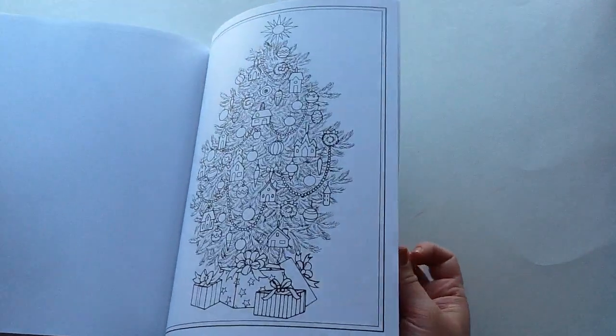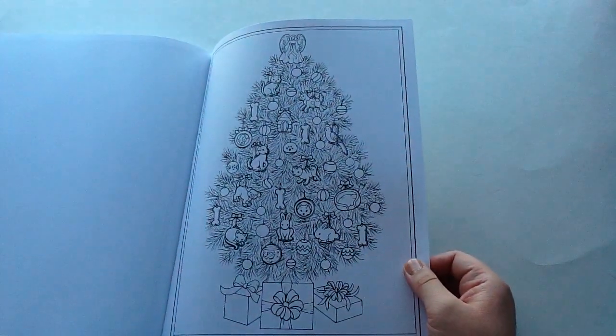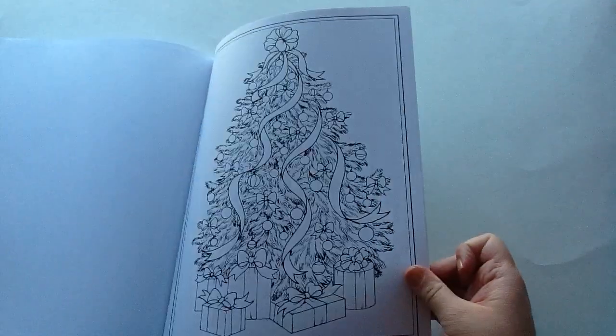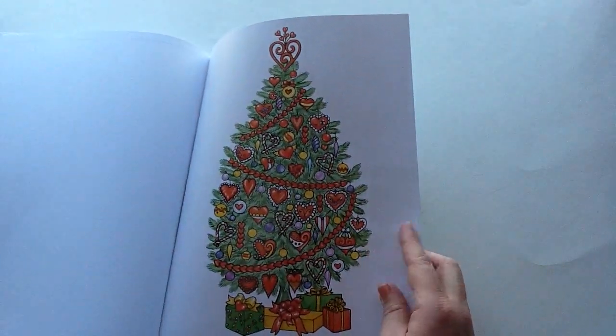Again, these are single-sided, they are perforated, and really nice quality. This one's like a pet one — how cute is that? There are little cats, dogs, fish, everything you could think of. And this one has bows. Then this one's more like a traditional tree. And again at the back you have a colored up one.